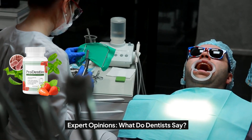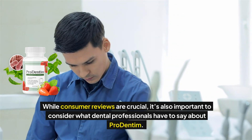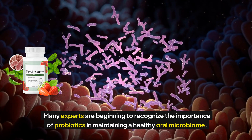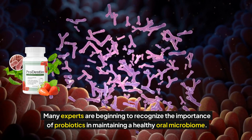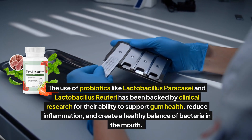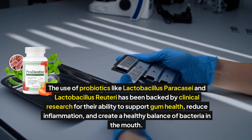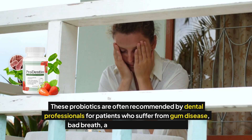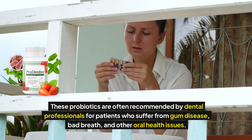Expert Opinions — what do dentists say? While consumer reviews are crucial, it's also important to consider what dental professionals have to say about Prodentum. Many experts are beginning to recognize the importance of probiotics in maintaining a healthy oral microbiome. The use of probiotics like Lactobacillus paracasei and Lactobacillus reuteri has been backed by clinical research for their ability to support gum health, reduce inflammation, and create a healthy balance of bacteria in the mouth. These probiotics are often recommended by dental professionals for patients who suffer from gum disease, bad breath, and other oral health issues.